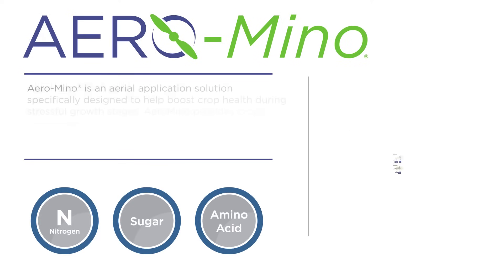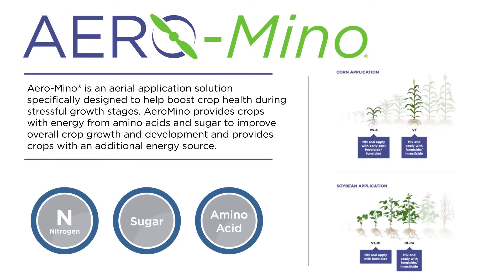We also have another product called Aeromino. That one utilizes a sugar source and amino acids to help regulate our plant growth. Both of these products have the goal of increasing yield at harvest. We wanted them to be both very agronomically sound for the grower.